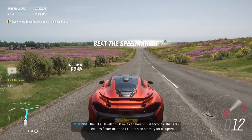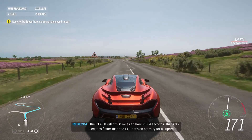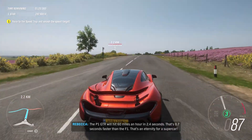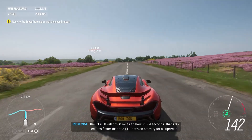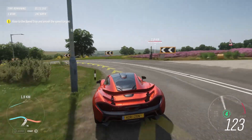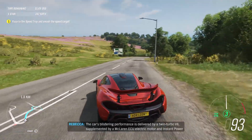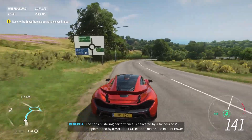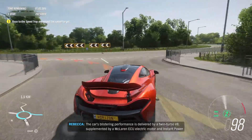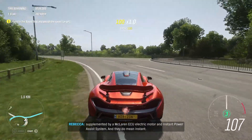The P1 GTR will hit 60 miles an hour in 2.4 seconds — that's 0.7 seconds faster than the F1. That's an eternity for a supercar. The car's blistering performance is delivered by a twin-turbo V8, supplemented by a McLaren ECU electric motor and instant power assist system. And they do mean instant.